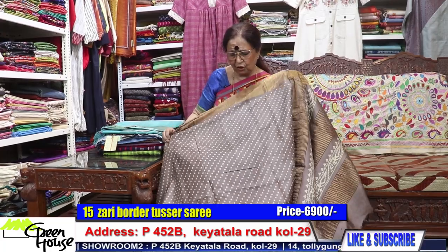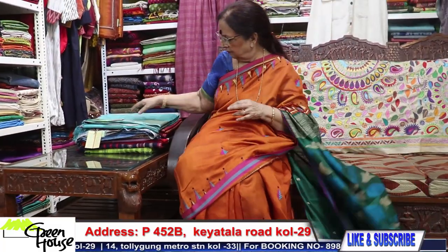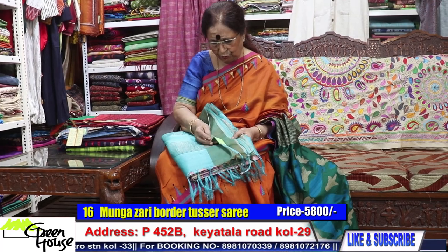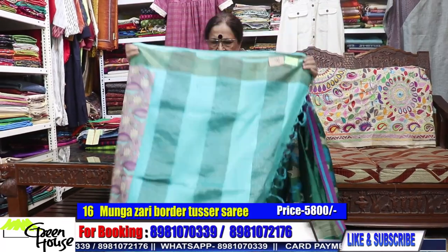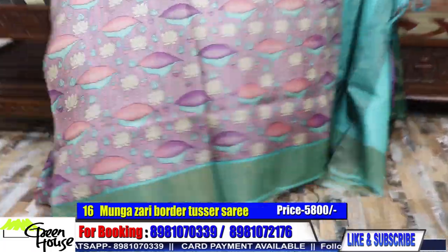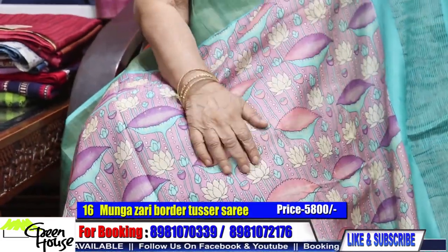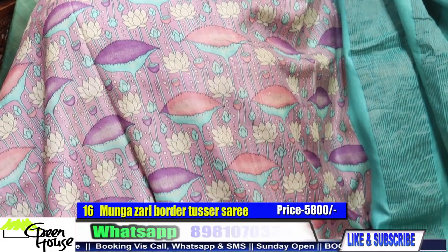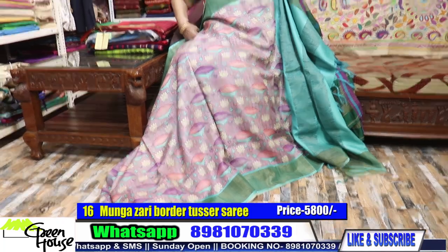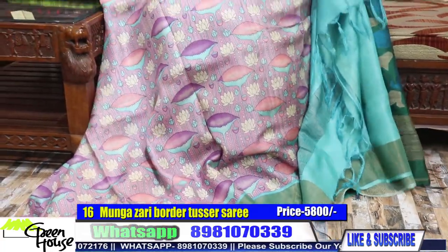The prints are interesting — not the usual stuff. This is also a moonga tusser, very good quality in pinkish lavender colour. This is also costing you 5,800.